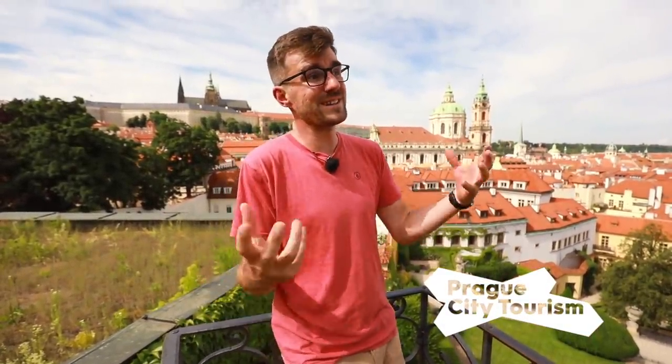We created this video together with Prague City Tourism, because it's not only their goal but also our goal to bring tourists back to Prague and make sure they enjoy it, love it, and go home happy with smiles on their faces. I'll see you next week in this awesome city.